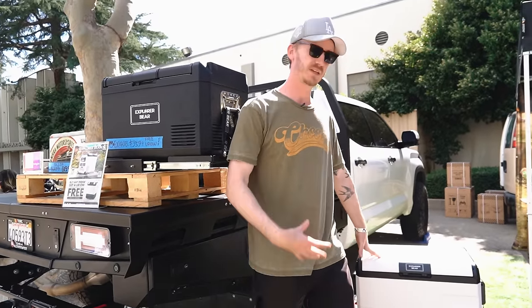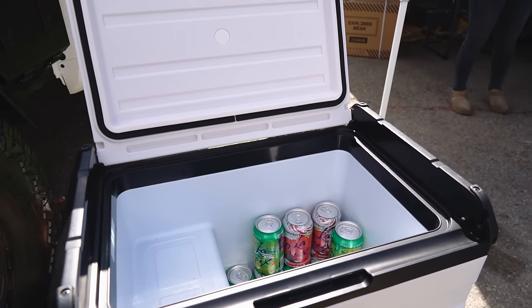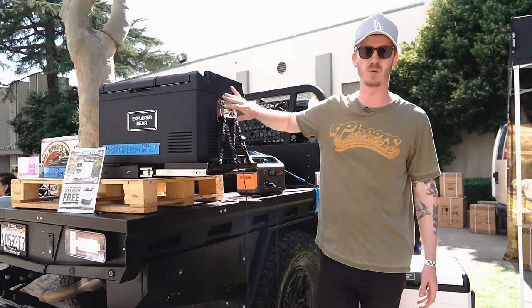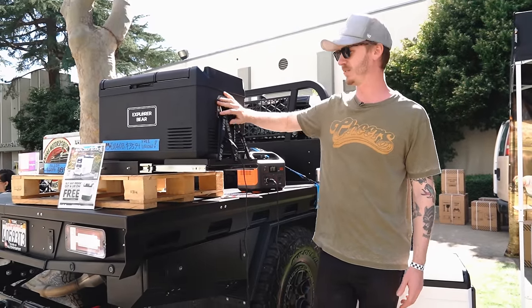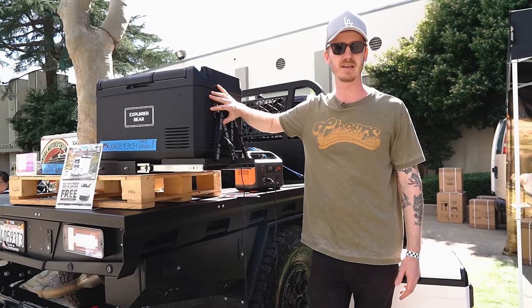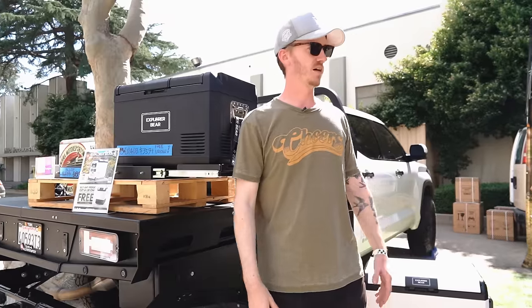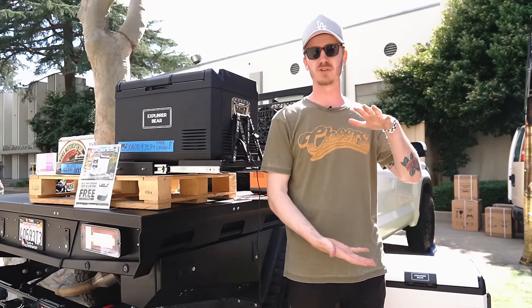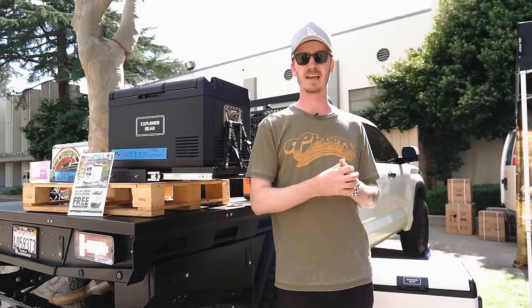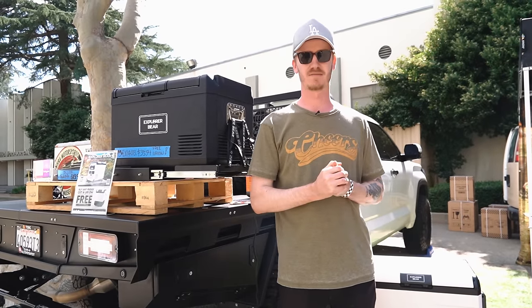We can run two batteries that we sell directly through the unit — you get about 60 hours of life directly off the batteries. We have a very slim silhouette for the overland series for people that keep their fridge dedicated in their rig. Everyone loves our compact 10-liter too, just for daily use. We're excited to be here this year and to continue forward.